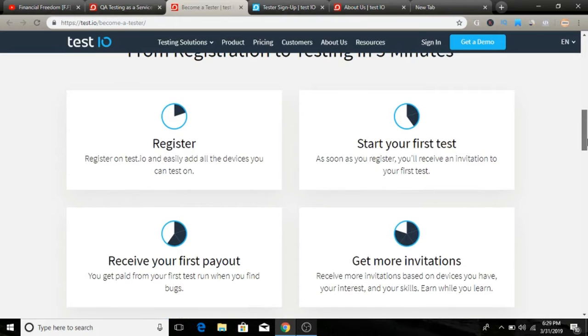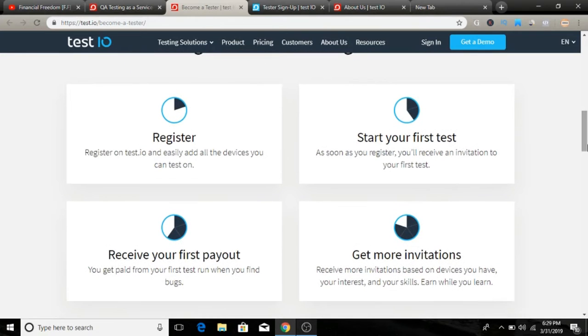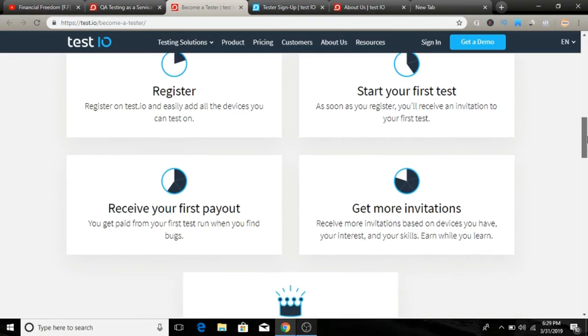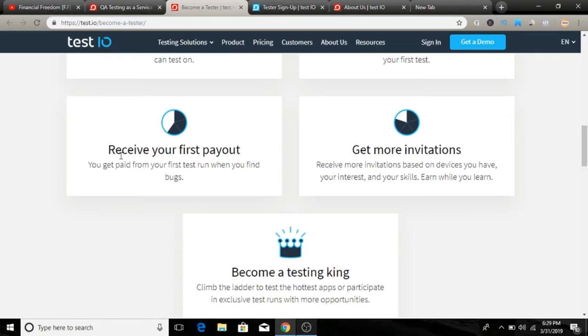From registration to testing takes just five minutes. You complete four steps to receive your first payment. First, register — just come to the page and click the 'Become a Tester' button, fill out your basic details, create an account and password. Then you get your first test as soon as you register, and you will receive an invitation for your first test via email — so make sure to check your email.